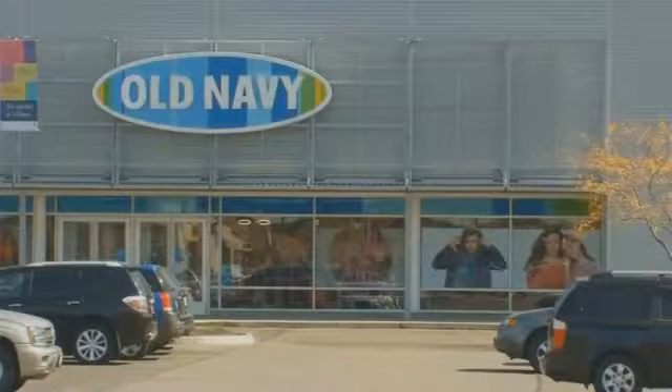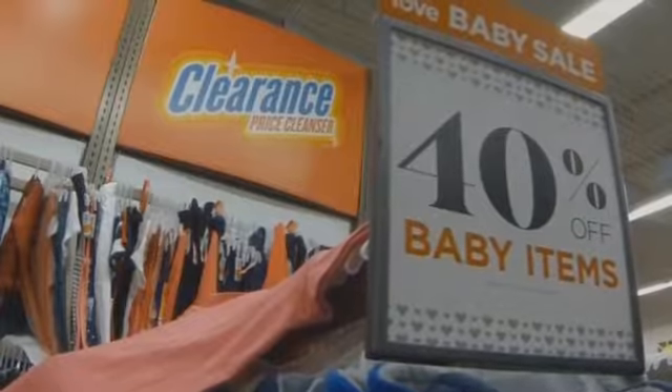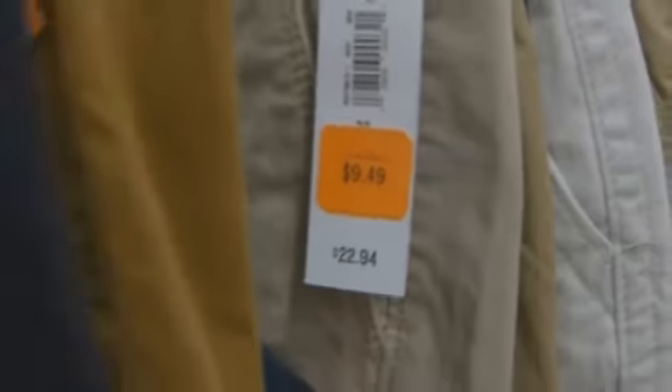I love the red clearance tag — it's an exciting time of year. There's lots of sales and there's lots of deals, but you still want to watch and make sure you get the best deal for the best price. At Old Navy, prices ending in 47, 49, 97, or 99 are in clearance or discontinued — probably the best price you're going to get.